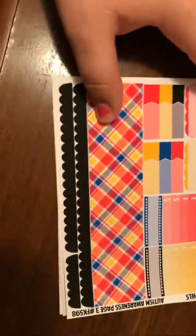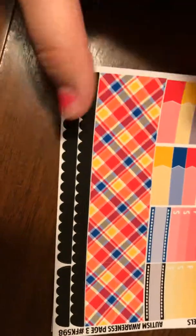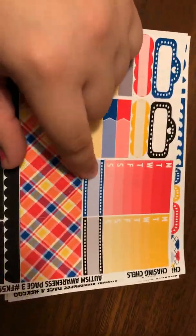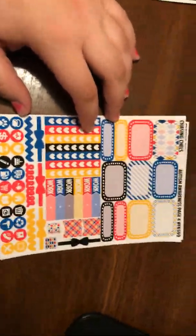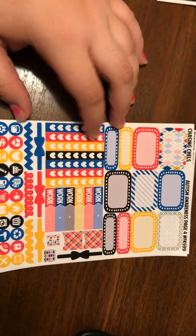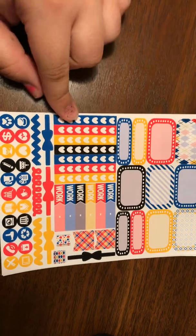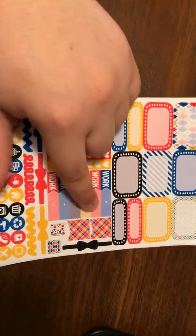Then we have the bottom — this little scallop tape-looking thing right there — the Monday through Sundays right here, these cool-looking boxes. Next we have the half boxes, quarter boxes, check flags, work flags.